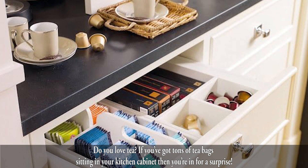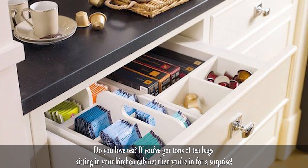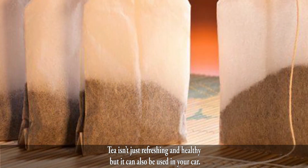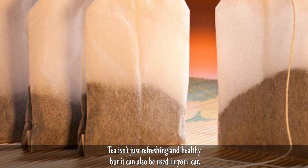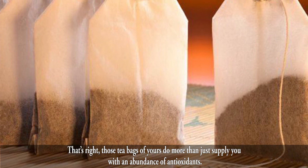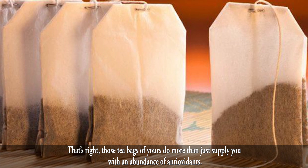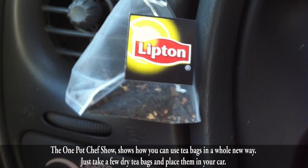Do you love tea? If you've got tons of tea bags sitting in your kitchen cabinet, then you're in for a surprise. Tea isn't just refreshing and healthy, but it can also be used in your car. Those tea bags of yours do more than just supply you with an abundance of antioxidants.